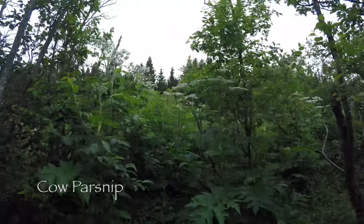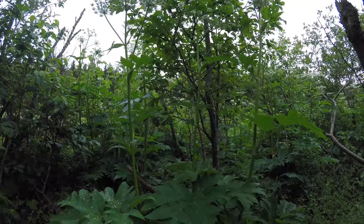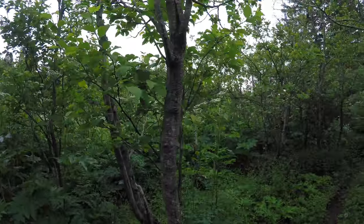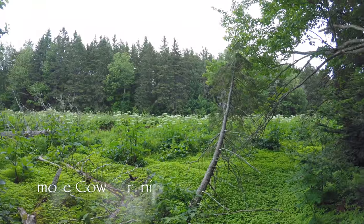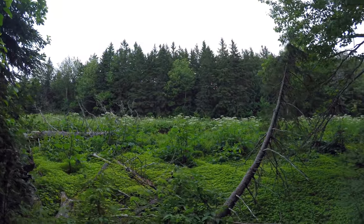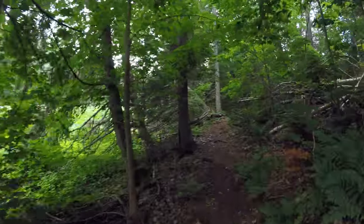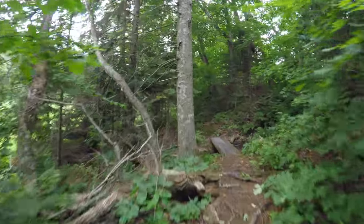There's Cow Parsnip — if it gets on your skin it can give you a rash. It actually goes up over my head, so it's about six feet tall, with big leaves, kind of smells like a skunk, and white flowers. Here's a patch of it along the trail — the trail kind of goes through a little patch of it so you have to be careful. All those white flowers, they're kind of like poison ivy so don't get in the middle of them. Some along the trail but not too bad on the trail itself.